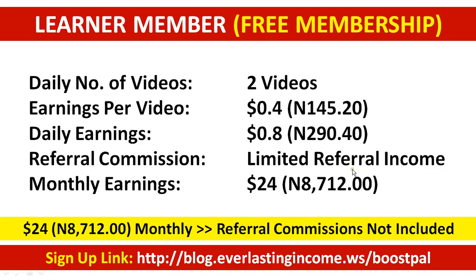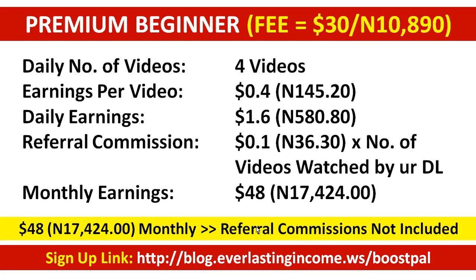The $24 monthly earning is just for people who are not ready to make more money. To upgrade to paid membership is very simple — only about $30 to $32 thereabouts, depending on transaction fees and Bitcoin pricing. As a paid member joining with around $30 or 10,890 naira, you will be watching four videos every day.